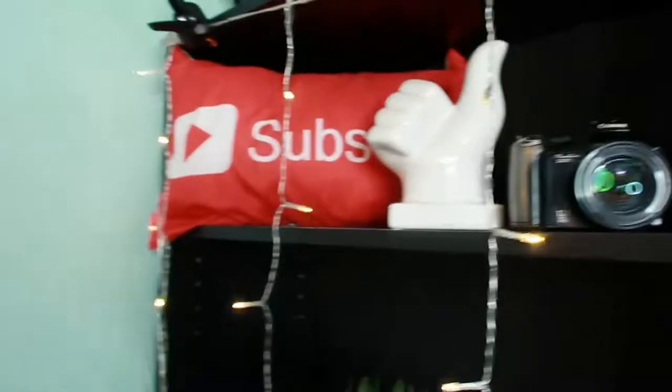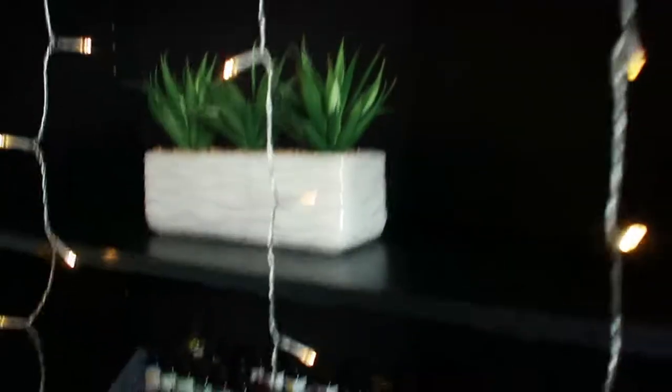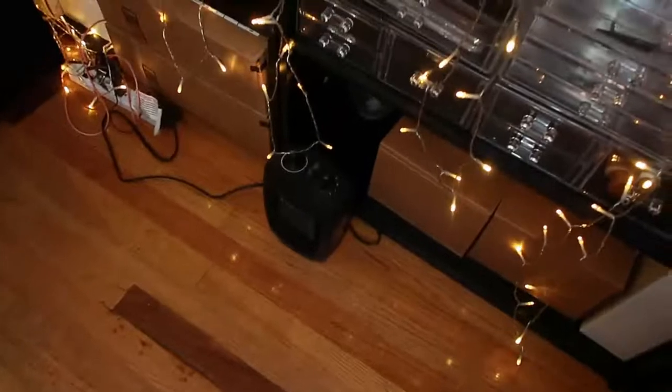On this next shelf — which is not makeup related — there's a subscribe pillow, a thumbs up pillow, my old broken camera that I just keep because it's cute, my first dollar I made on YouTube, a little plant we got from Marshall's or Burlington, and some essential oils. The little lights came from Amazon as well. Those boxes are some oils I have, and there's a little fan heater — when it gets too cold I put the heat on, and if it's too warm I have a little fan.